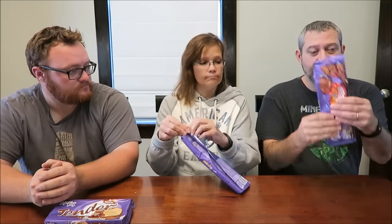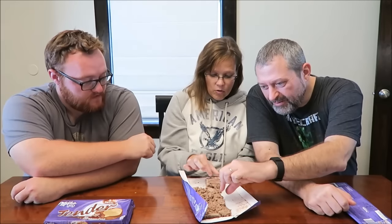Before we open these, I have to let you know these were shipped from Germany and they went through a heat spell, so mine is literally all shifted to one side — the whole candy bar melted down. Mine is pretty much the same. So you're not going to see it the way it was supposed to look, but we should still be able to grab a piece and it would be the same.